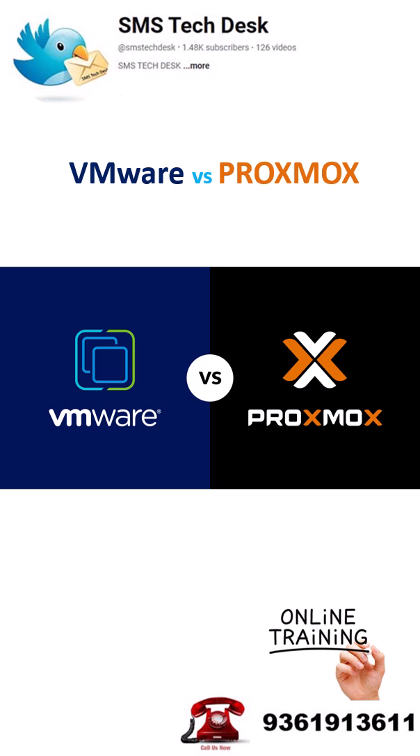VMware vCenter is the leader in enterprise virtualization, offering features like vCenter, high availability, DRS, and deep storage and cloud integrations. It's rock-solid for production, but comes with higher licensing costs.